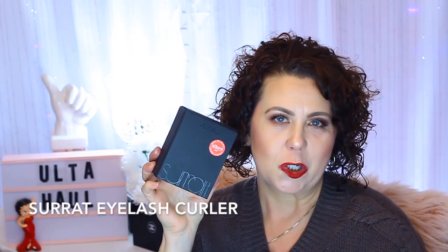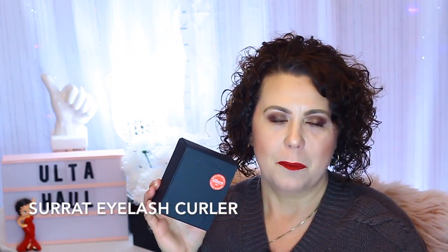I got a Surratt eyelash curler — I had been wanting this for so long. Then a while ago Sephora ran Surratt at 50% off, and I was able to snag one during that sale. So I already have one of these; I'll probably just give this one to my daughter.